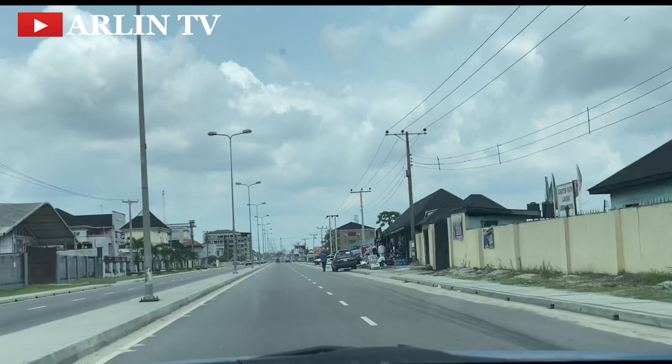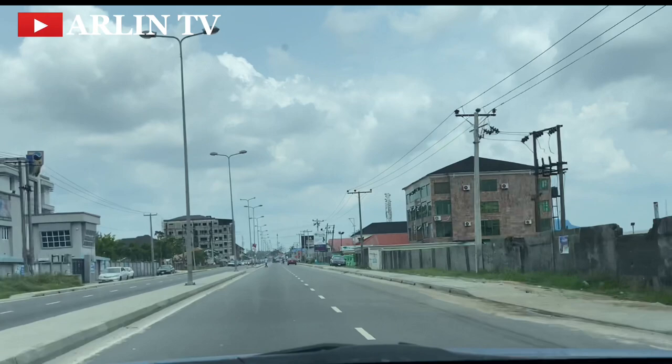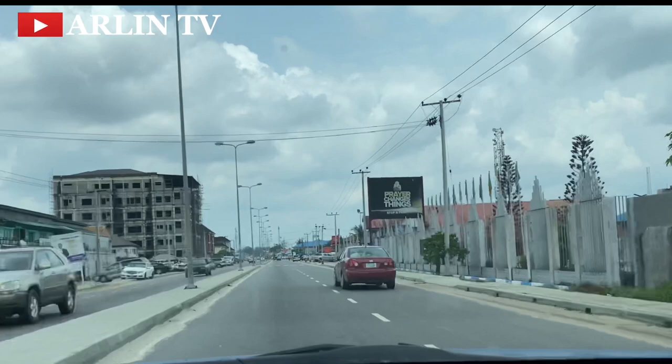The street lights around here are working compared to some other parts of the city. That is the report I got from those who have moved into this area in Port Harcourt. If you have stayed around here or if you have moved here newly, do let us get your thoughts in the comment section.